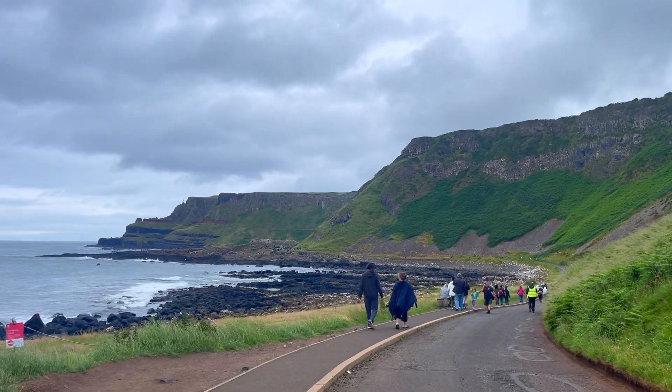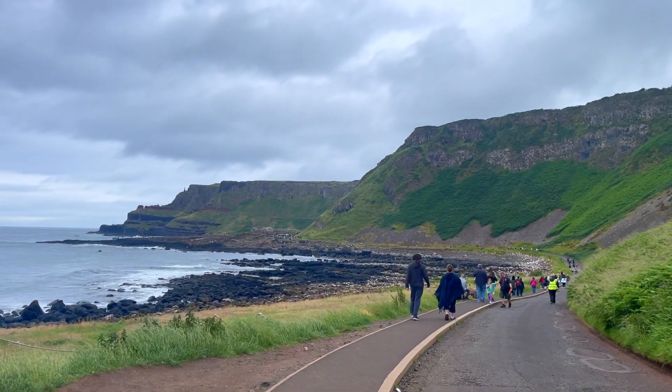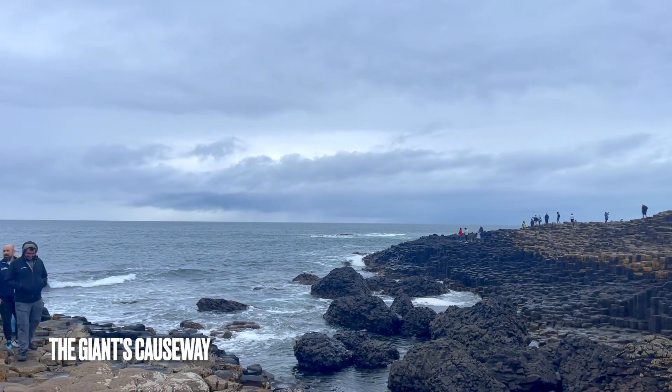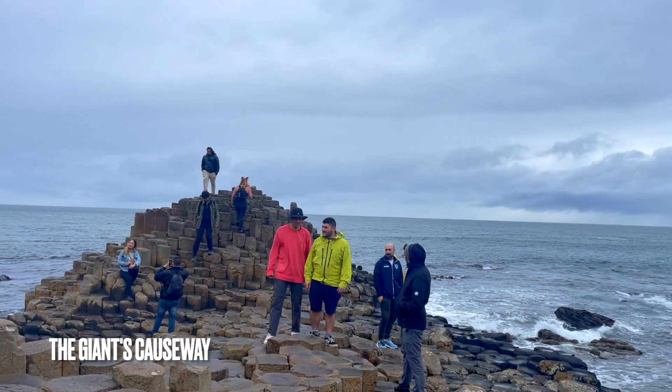After 15 to 20 minutes of walking, you'll reach the Giant's Causeway, and as you can tell by the name of it, it's literally a giant way of basalt columns at the edge of the sea.